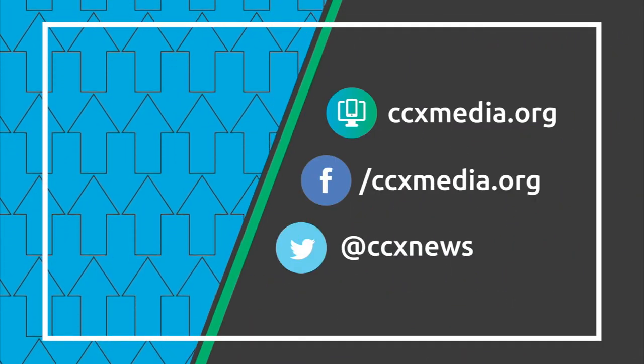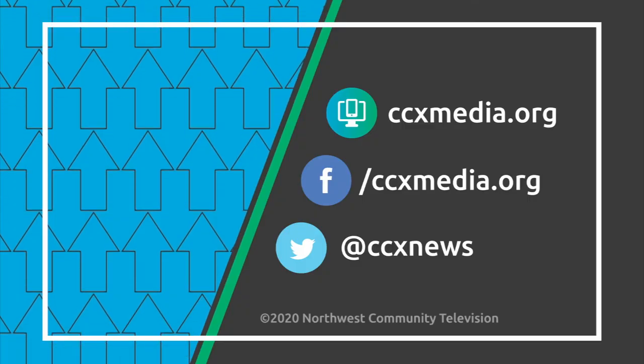Learn more about the connection at ccxmedia.org and follow us on social media.